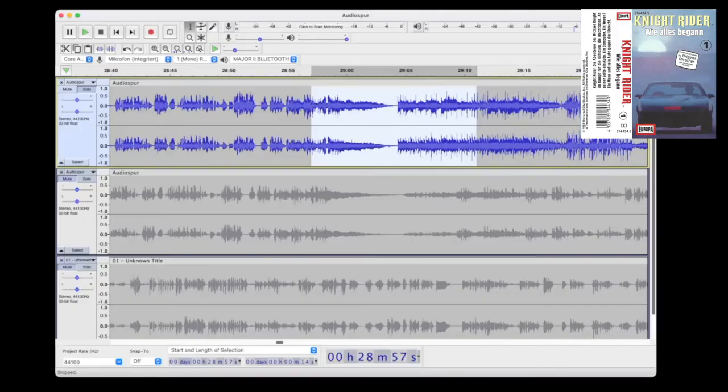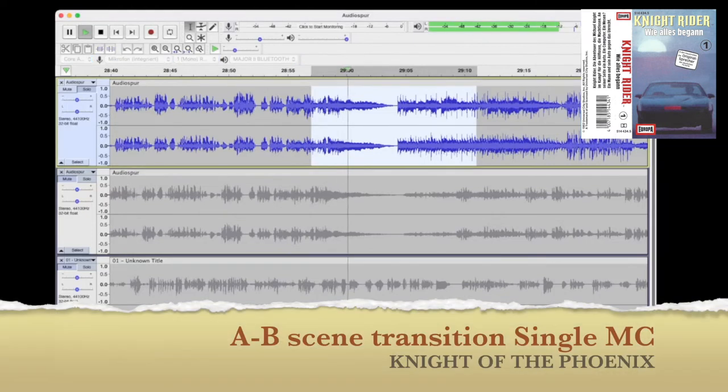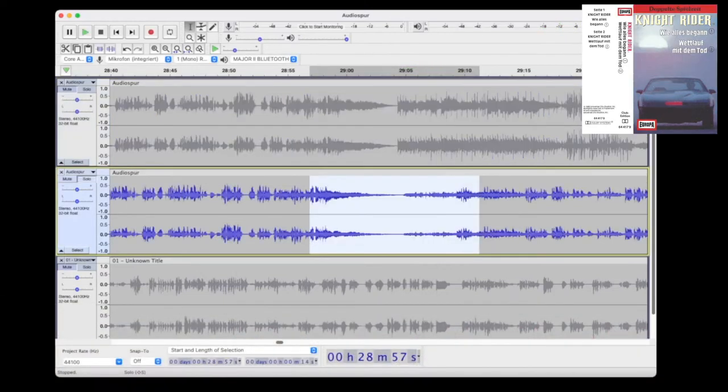The interesting thing is that Europa definitely made a new remix for the MC Club Edition 1. Let's take a quick look at the music cassette Club Edition 1, which includes regular episodes 1 and 2. Listen to how the transition from side A to side B sounds on the single MC — and here's the same transition on the Club Edition.